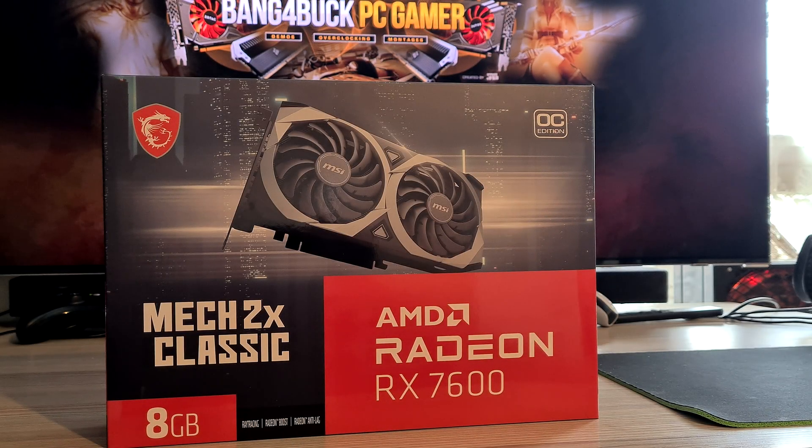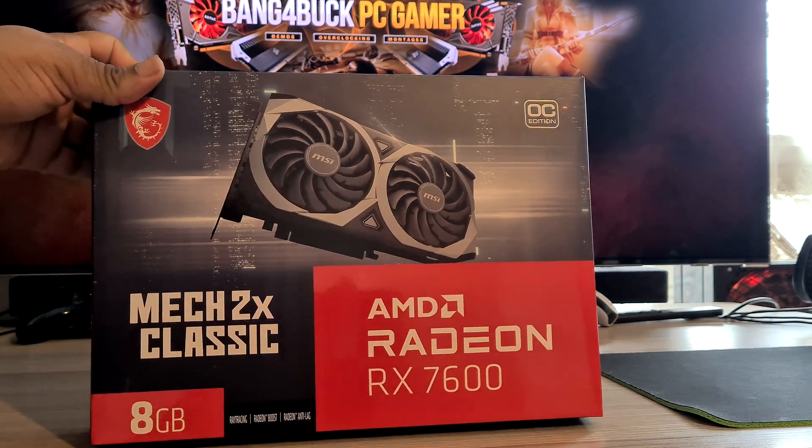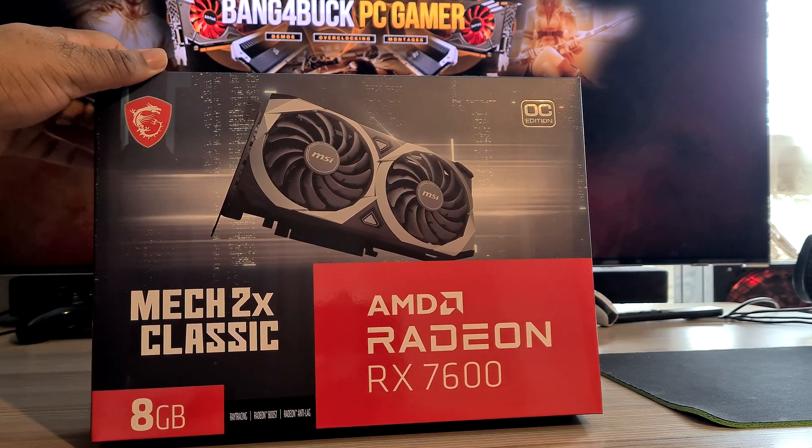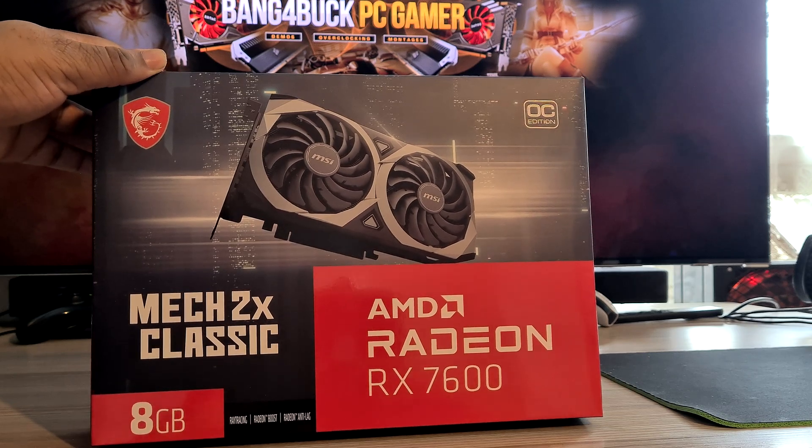Welcome back to the channel guys. Today I'll be presenting the AMD Radeon RX 7600. This is the MSI Mech 2X Classic design 8GB GDDR6 graphics card. A few key features at the front: it does support ray tracing, Radeon Boost, and Radeon Anti-Lag.